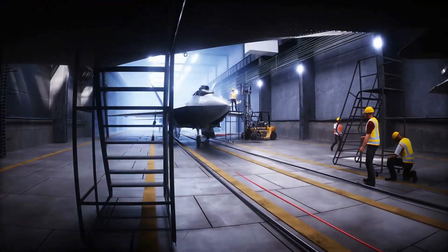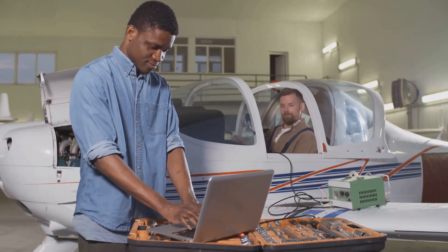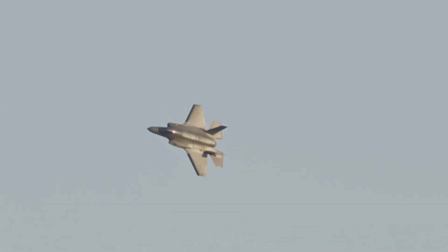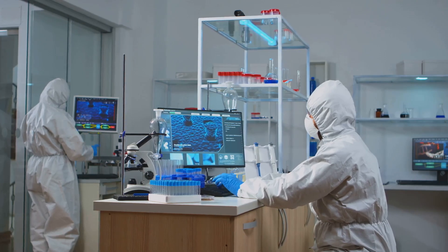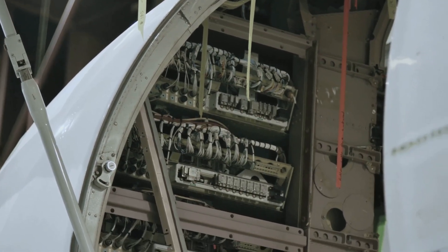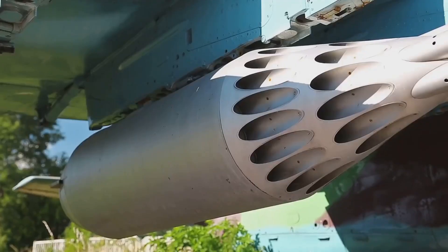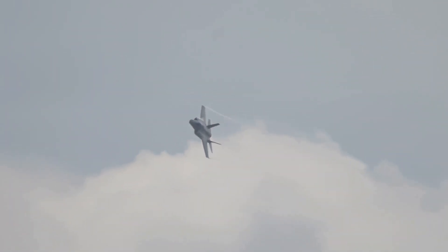The B-2 Spirit is a constantly evolving weapons system, undergoing regular upgrades and modernization to maintain its technological edge. These upgrades include enhancements to its stealth capabilities, avionics, and weapons systems. The B-2's radar absorbent materials are constantly being improved, with new materials and coatings developed to counter advances in radar technology. Flight software and avionics are also regularly updated, and the B-2 has been upgraded to carry a wider range of weapons, including new precision-guided bombs and missiles.